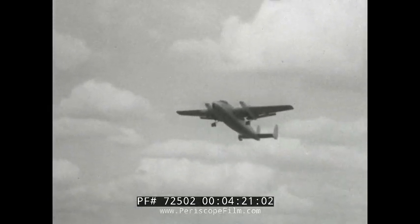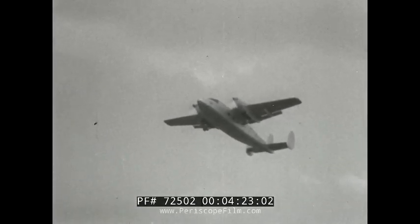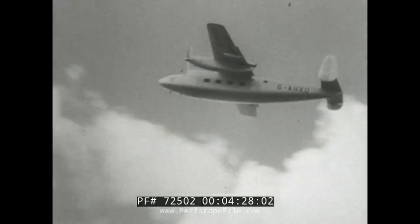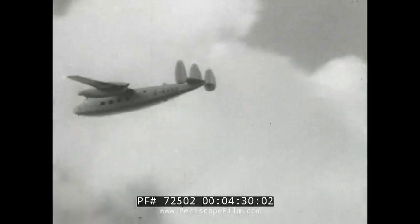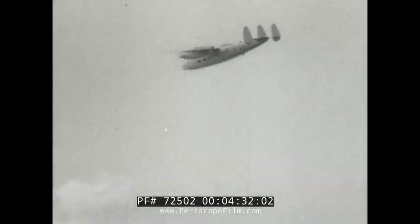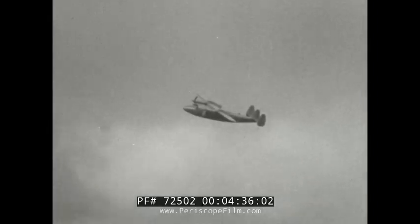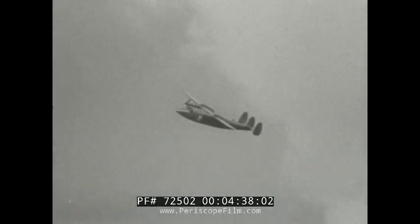Still more turbo props, this time in the Handley Page Marathon 2, a feeder aircraft. She was another machine to show her paces on only half power.